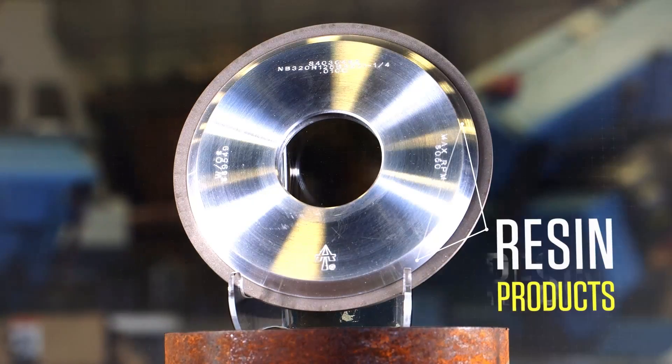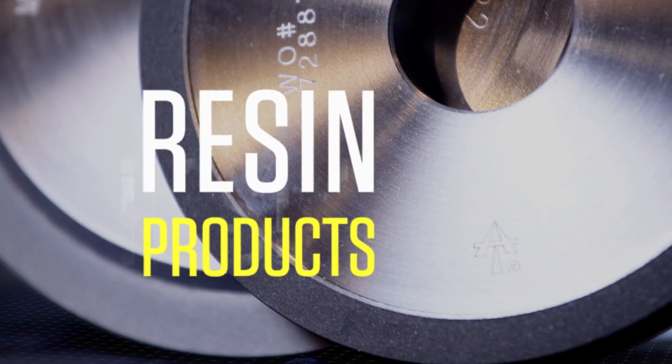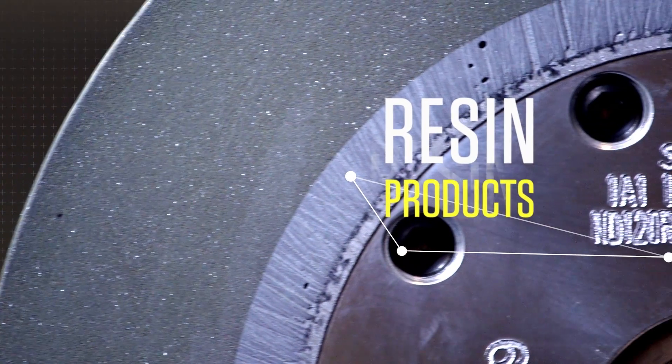Introducing the resin lineup from Abrasive Technology, designed and manufactured to our exacting standards for superior performance and extended tool life.